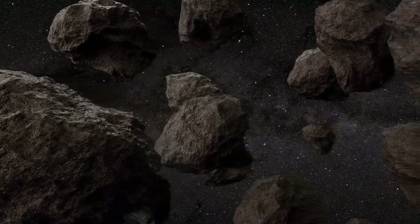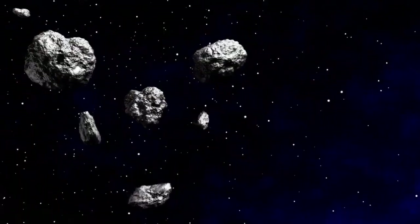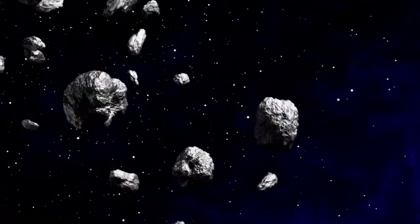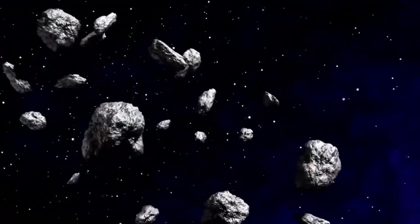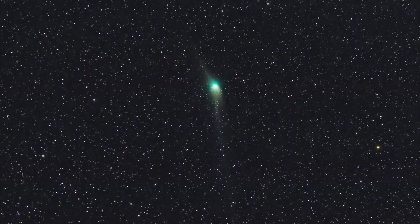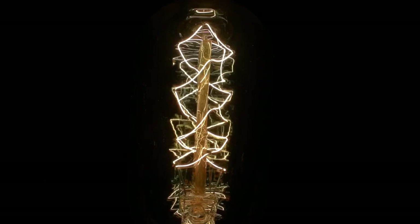The asteroid belt, with its chaotic population of 1 to 2 million asteroids larger than a kilometer and countless smaller ones, is a dynamic region. To illustrate this, let's examine P/2010 A2. At first glance it appears to be a typical comet, but a closer look at its nucleus reveals an unusual filamentary structure. Surprisingly, this is not the comet's nucleus — it isn't even a comet.